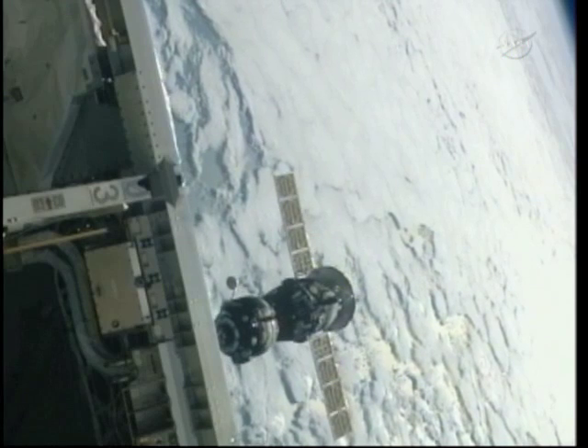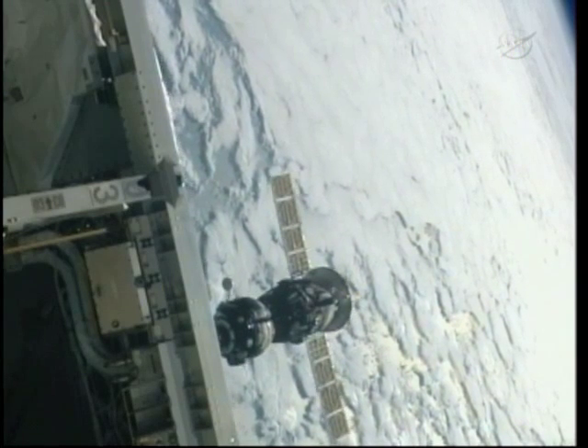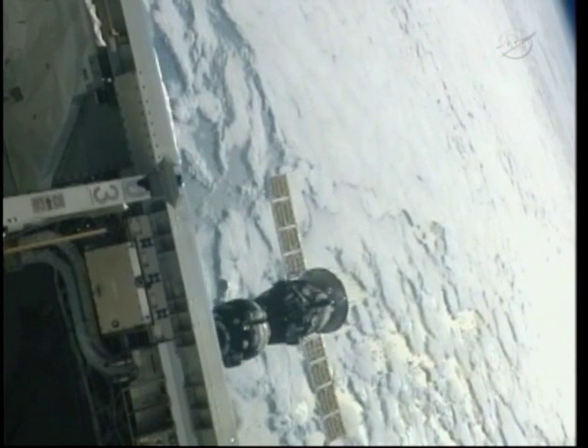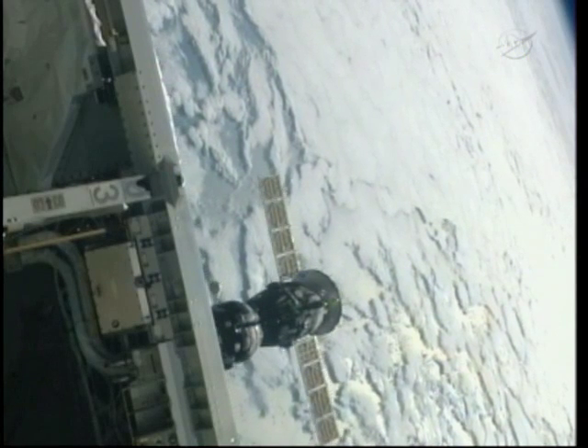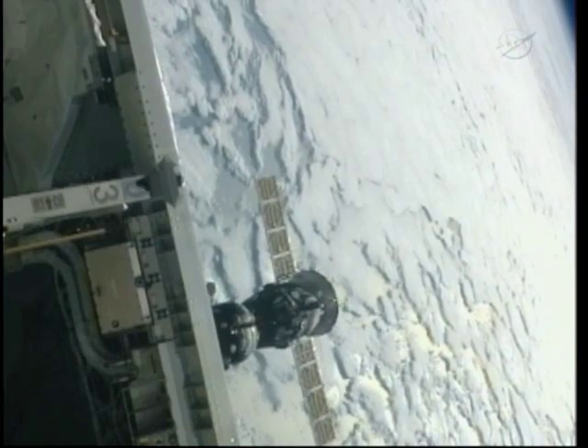The crew is strapped into their seats in the center section — the descent module — the only section of the Soyuz that comes back to Earth. And at the rear, with the solar arrays and its engines, the instrumentation and propulsion module.